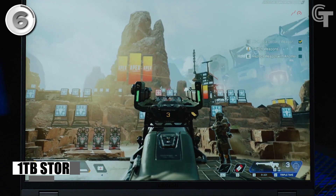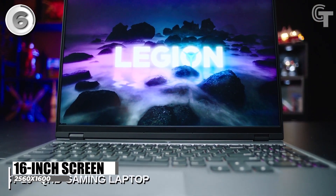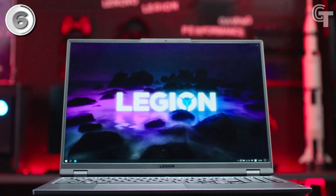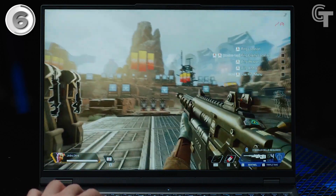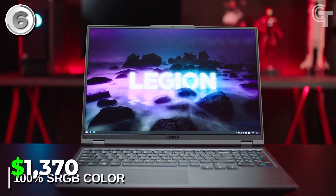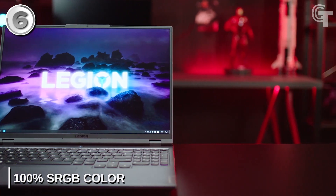Featuring a 16-inch screen with a resolution of 2560x1600 pixels and a refresh rate of 165Hz, the Legion 5 Pro offers an immersive gaming experience with sharp visuals and smooth gameplay. Its QHD playback capability enhances the overall visual quality. Priced at around $1,370, it strikes a balance between performance and affordability.